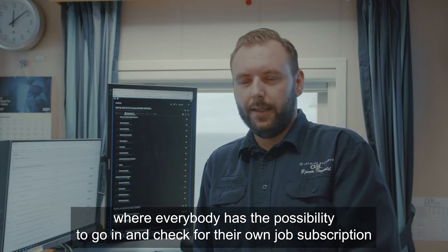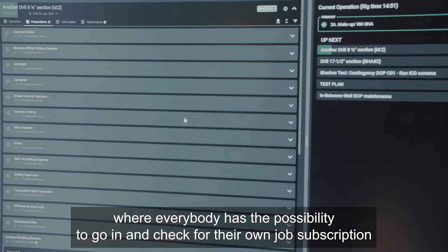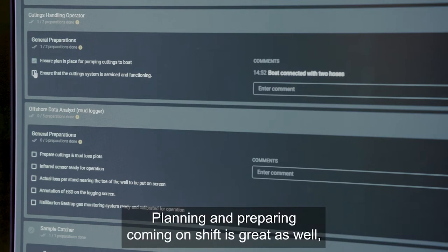From my point of view, one of the best features with Rigflow is the preparation part, where everybody has the possibility to go in and check their own job description and what preparation is needed in advance before the operation starts.